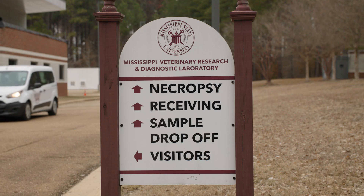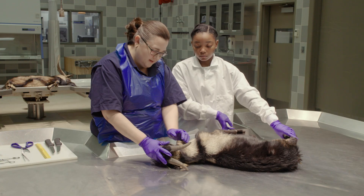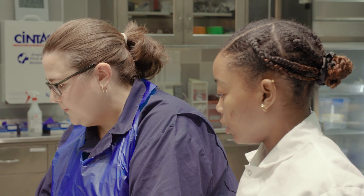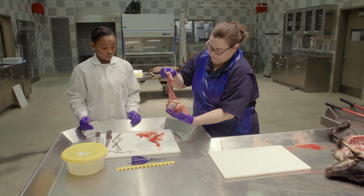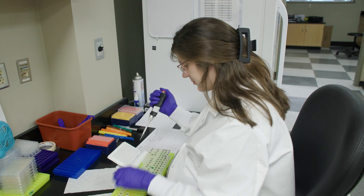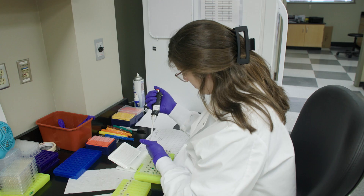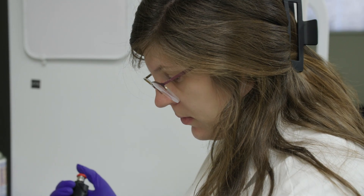We have two labs here in Pearl: the MVRDL, the Mississippi Veterinary Research and Diagnostic Lab, and the PRDL, the Poultry Research and Diagnostic Lab. The MVRDL sees all species, including a wide variety of production animals, equine, small animals and other companion animal species, as well as wildlife, zoo, and exotic species. We offer diagnostic services to veterinarians, producers, as well as companion animal owners to protect animal health and animal agriculture in the state of Mississippi, as well as human health.